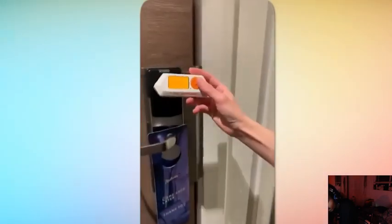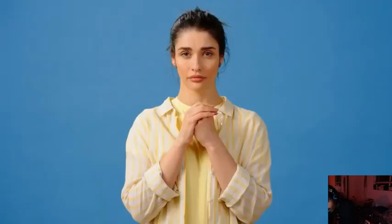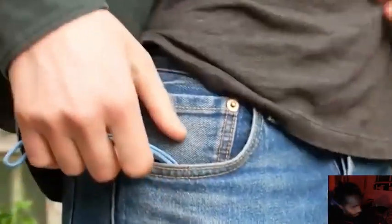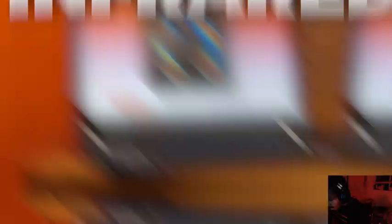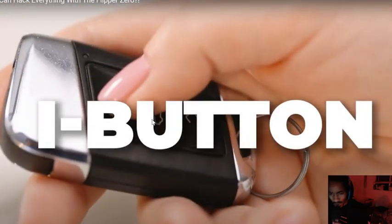It could unlock doors and infiltrate secure systems with ease. It has caused many to panic, and it has also been a helpful tool for some people. The Flipper Zero can read and act like NFC, RFID, infrared, and iButton gadgets. So what's the issue with the Flipper Zero?